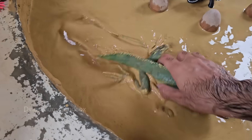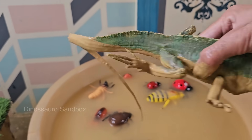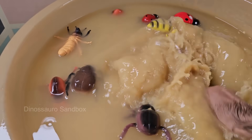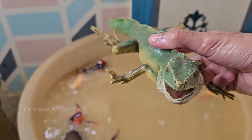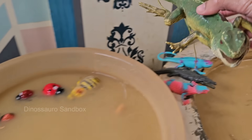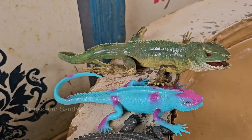Green iguanas spend most of their time in trees and are excellent climbers with sharp claws and strong legs. They are strong swimmers and can hold their breath underwater for up to 30 minutes. Green iguanas are native to Central and South America, living in rainforests near rivers and streams.